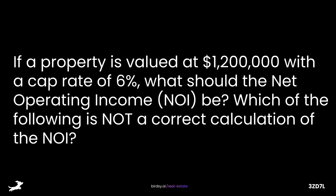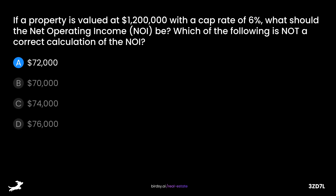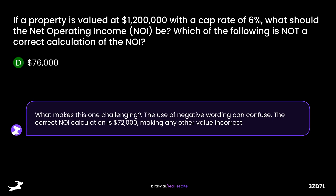If a property is valued at $1,200,000 with a capitalization rate of 6%, what should the net operating income be? Which of the following is not a correct calculation of the net operating income? Is it A, $72,000; B, $70,000; C, $74,000; or D, $76,000? The answer is D, $76,000. The use of negative wording can confuse — the correct NOI calculation is $72,000, making any other value incorrect.